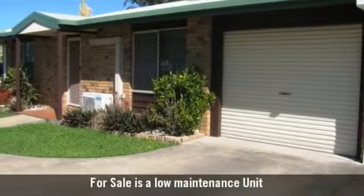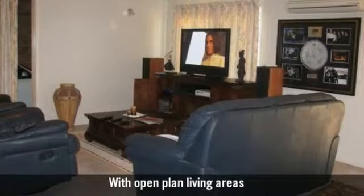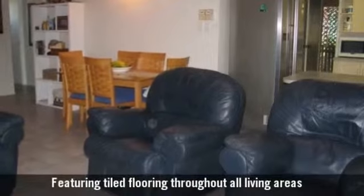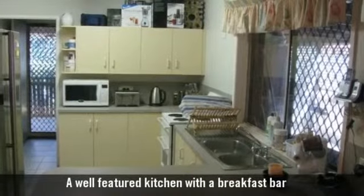For sale is a low maintenance unit with open plan living areas, featuring tiled flooring throughout, and a well-featured kitchen with a breakfast bar.